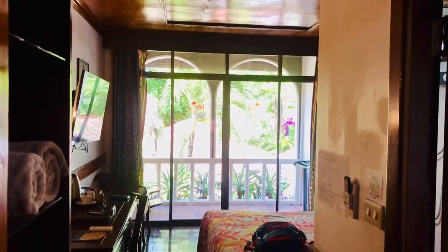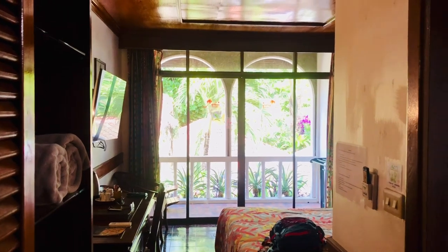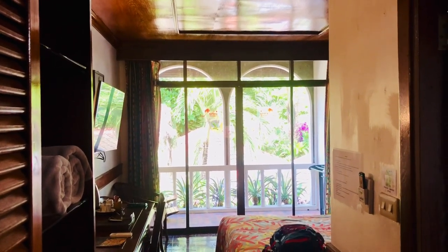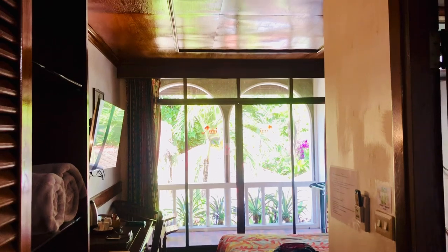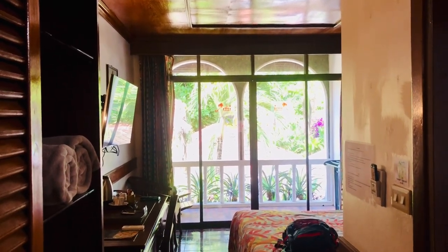We'll do a room tour. This is Tropical Bungalows — the best location possible, I think, on Patong Beach. We're right on Beach Road, right by the corner of Beach Road and Bangla. We can actually walk to the bars in about two minutes.